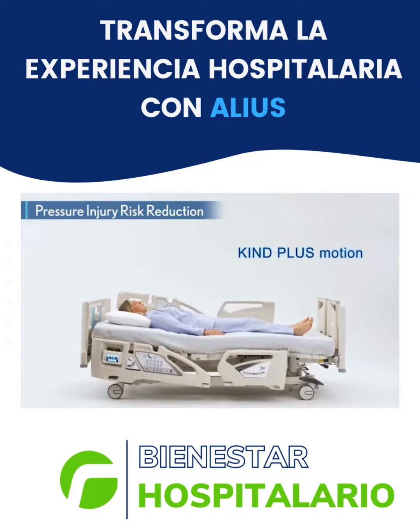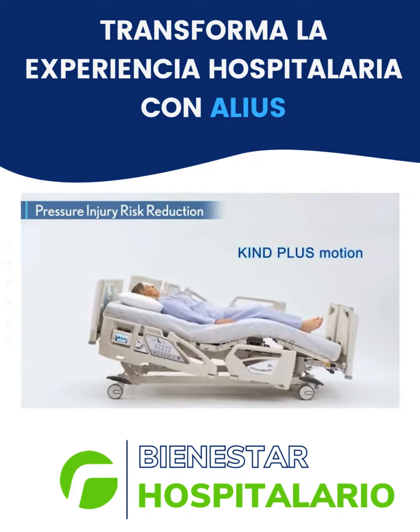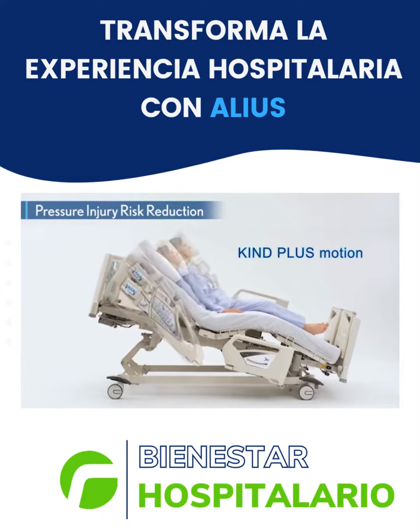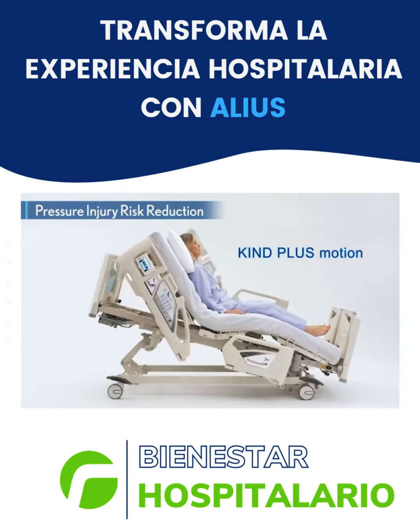Alias features Kind Plus Motion, which is programmed for an ideal combination of head-of-bed angle and knee adjustments to reduce migration and shear stress.